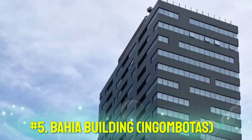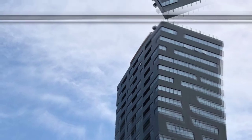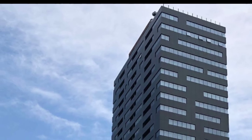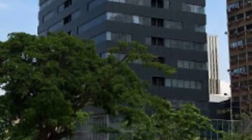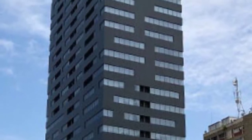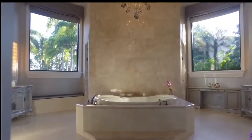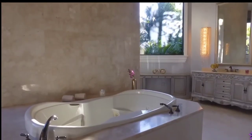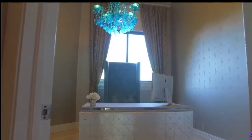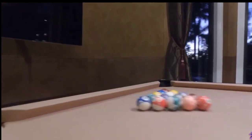Number 5: Bahia Building Ngombotas. This is one of the choiciest luxury homes you'll find in Luanda. Originally inhabited by Portuguese expats, this home is simply an architectural masterpiece. Besides the brilliant design, it is fitted with a modern spa, a minibar, four bedrooms, and six bathrooms. There is also 24-hour security, electronic surveillance, unfettered access to commercial service, and housing areas. This is definitely a place you want to call your home in Africa.